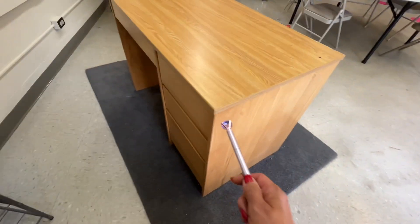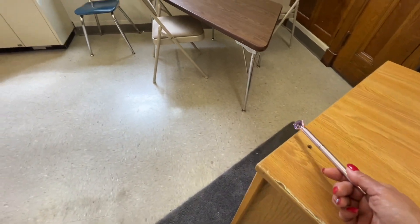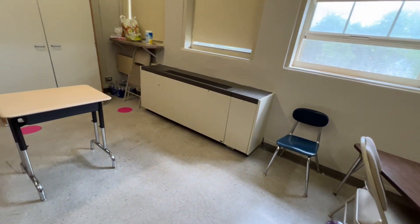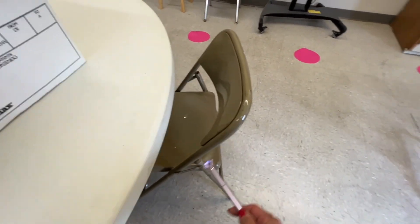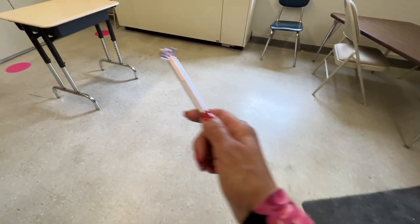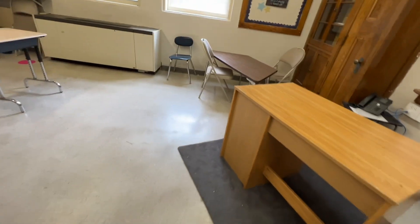Dogs did a really nice job of working this odor all along the telephone stand and up into this part of the table, working both ends of the desk. There is a hole at the top here, and so some of the dogs were catching odor as it was coming up. This window remained open, and we did have sun coming in in between the rain. This hide collected here on the table. Dogs were working along here really nicely, and we did have some convergence because of the odor that was coming up out of the desk. We had a really nice Q-rate in here.